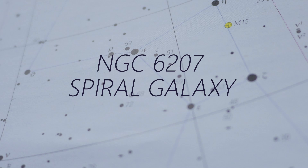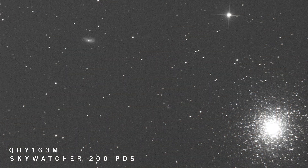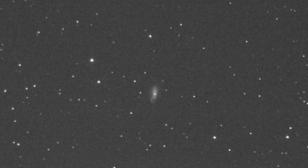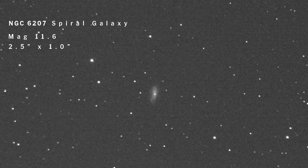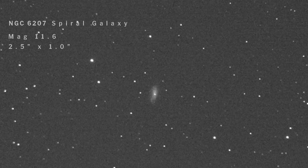NGC 6207 is a really good target to hunt down if you have good aperture. It's a little spiral galaxy about 20 arc minutes away in the north-north-east of the core of Messier 13. It's quite dim, shining at 11.6 magnitude, but because it's small — only 1 by 2.5 arc minutes — it has a good surface brightness, so with good aperture you should be able to pick it up. If you have a wide enough field of view, you can get the galaxy and Messier 13 into the same eyepiece, observing something at 25,000 light years alongside NGC 6207 at 30 to 45 million light years.